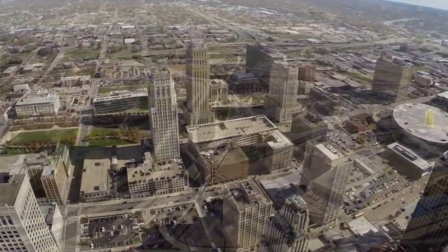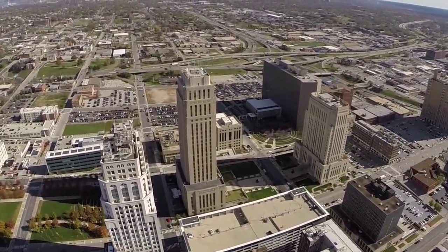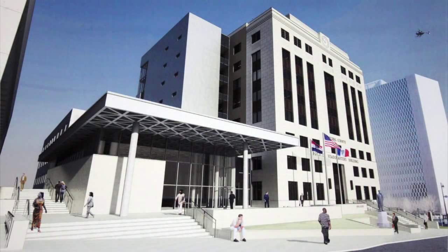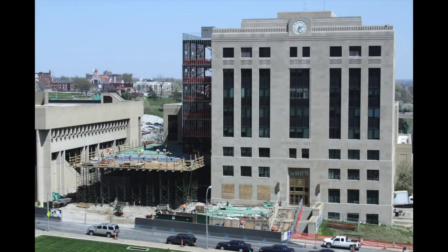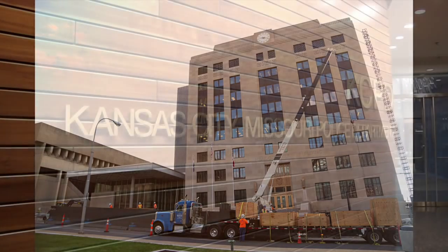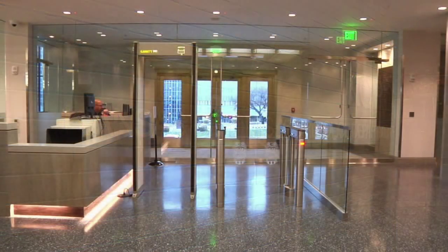The new $28 million renovation of the Kansas City Police Department headquarters is nearly complete. It includes the addition of a tower on the north side of the building and a spacious community room. The renovation now provides enough space for administrative and investigative employees and, more importantly, the new headquarters is now compliant with the Americans with Disabilities Act.